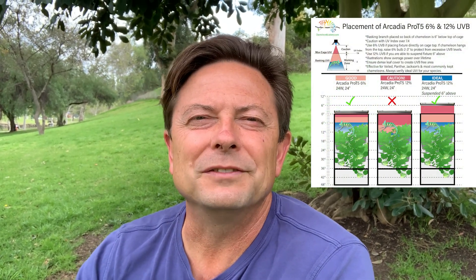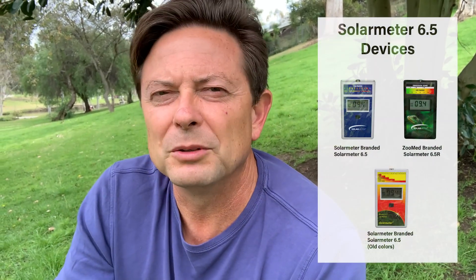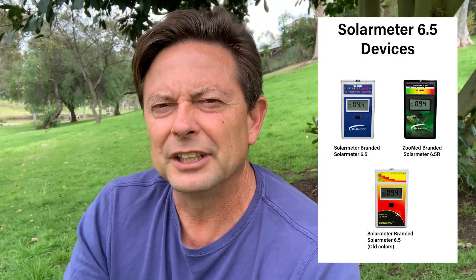In addition to the reflector and the screen, another thing that changes the UVB output is the age of the bulb. When they first turn on, very high levels. Then after about 100 hours, they ease off and plateau a little bit, but start going down. After a year of life, they're really tapering off. So the solar meter 6.5 — that's the industry standard UVB meter — is the absolute best way to know where your bulb is at any given time and get a UV Index reading spot on, whatever age your bulb is.